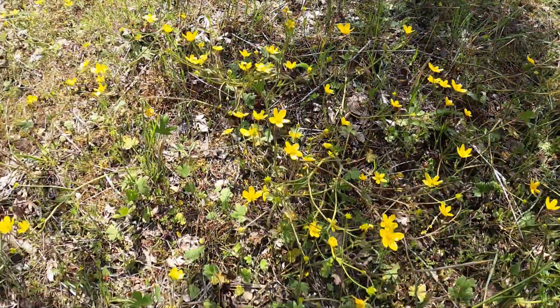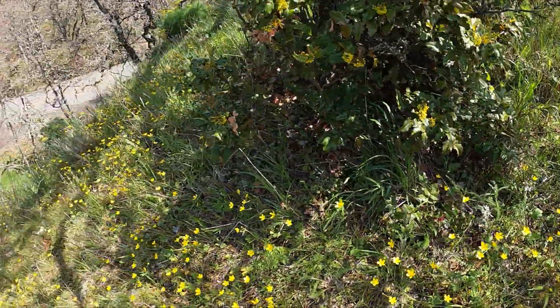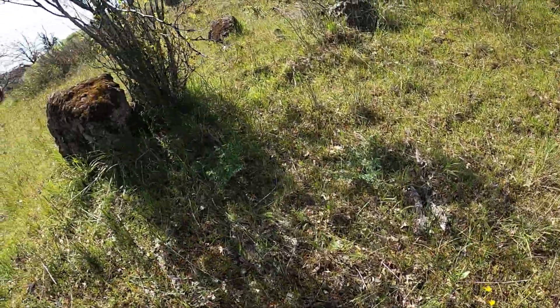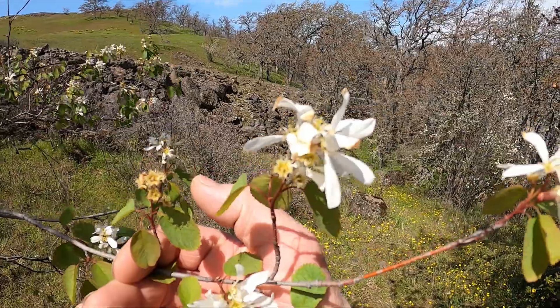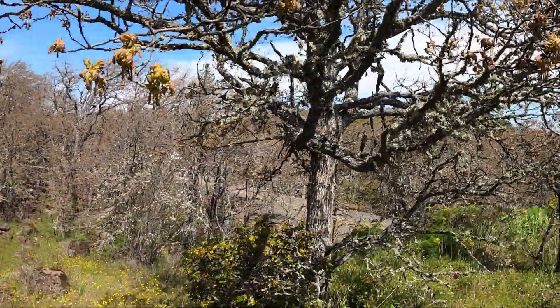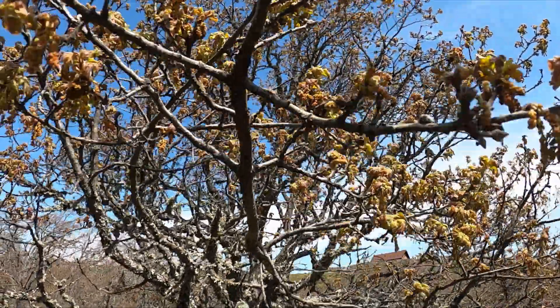I have a tree here with flowers on it — let me get out of the sunlight. They're in blossom as well. And there's a standard scrub oak tree right here, still with some acorns on it.